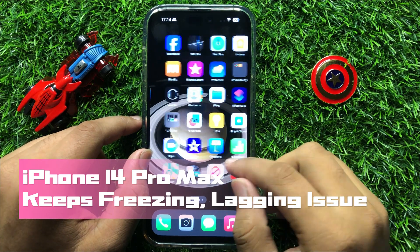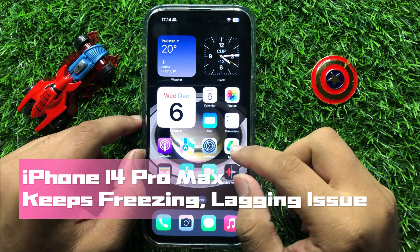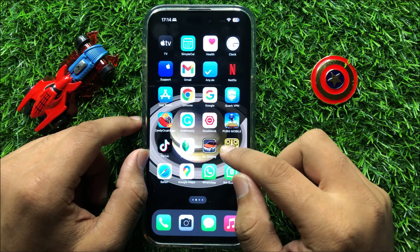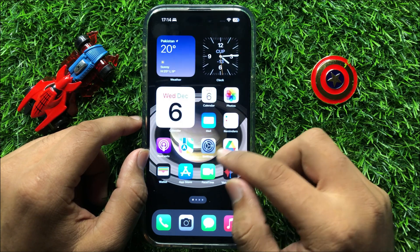Hello everyone. In this video I will show you how to fix iPhone 14 Pro Max keeps freezing and lagging issue. So before starting the video, don't forget to subscribe to the channel and also press the bell icon.